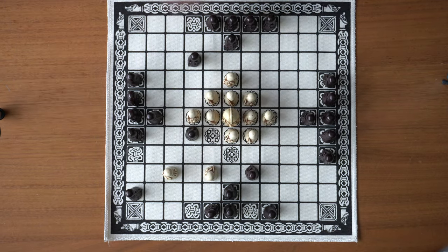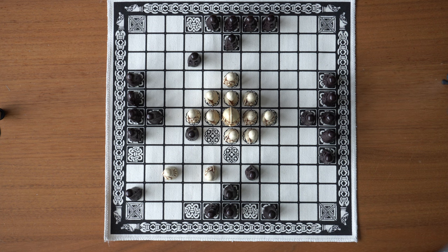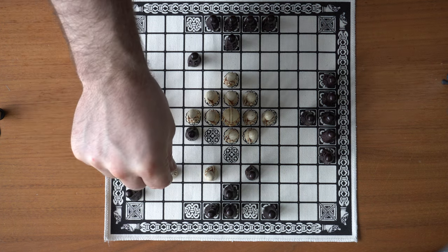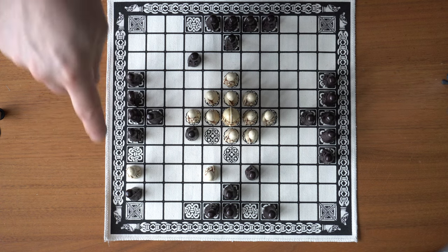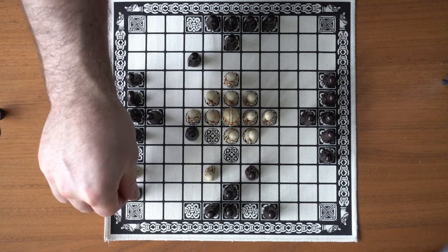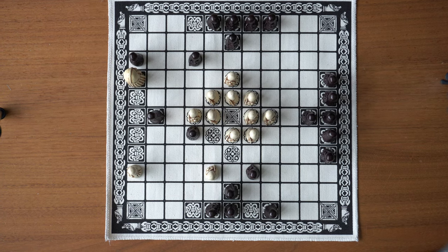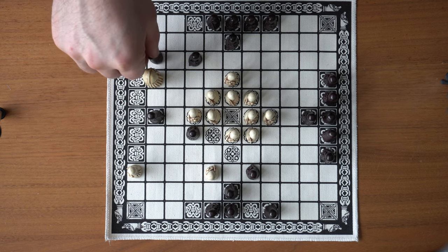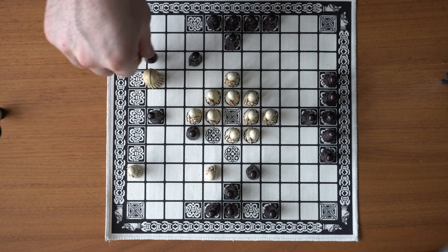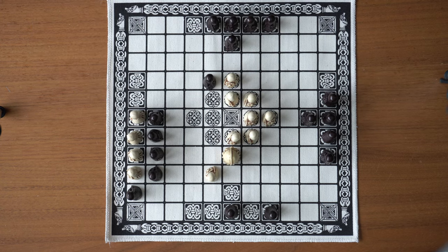The four corner squares and the center square can also be used to flank the enemy — so if the enemy is standing next to a corner square and you move your piece to the other side, the enemy is captured. To avoid stalling the game, you can't repeat the same move more than three times — if you do, you lose. These are the basic rules of Hnefatafl.